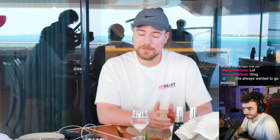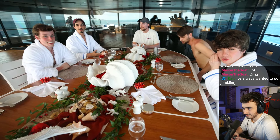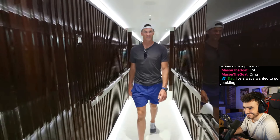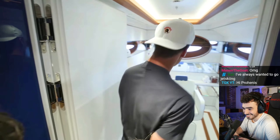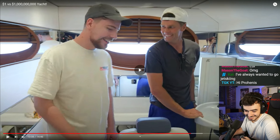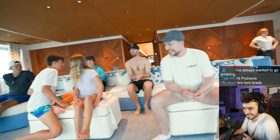On that boat might be Tom Brady. By might, I mean it is. And we should probably go say hi to him. Hey Tom! And if you don't know who Tom Brady is, he is the number one quarterback in NFL history. So this is where you get your hair cut on the boat. Could probably buy this. Is this the nicest boat you've been on?